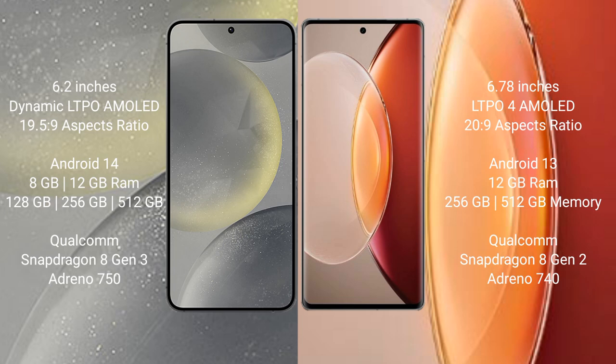Samsung Galaxy S24 runs on the Android 14 operating system, while the Vivo X90 Pro Plus runs on Android 13. Samsung Galaxy S24 comes with 8GB RAM and 128GB, 256GB, or 512GB internal storage, powered by the Qualcomm Snapdragon 8 Gen 3 processor with GPU. Vivo X90 Pro Plus comes with 12GB RAM and 256GB or 512GB internal storage, powered by the Qualcomm Snapdragon 8 Gen 2 processor.